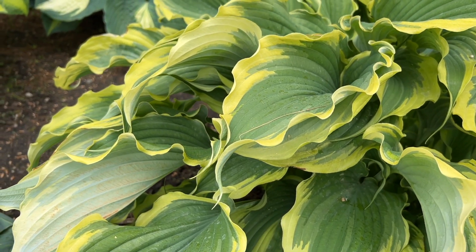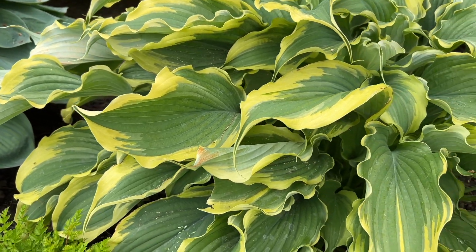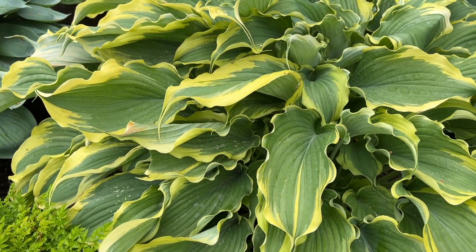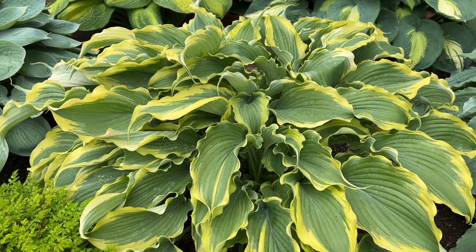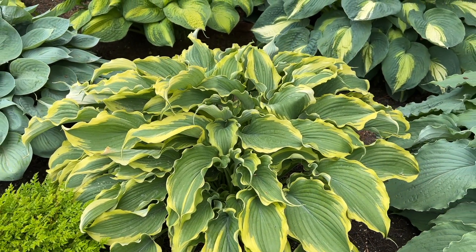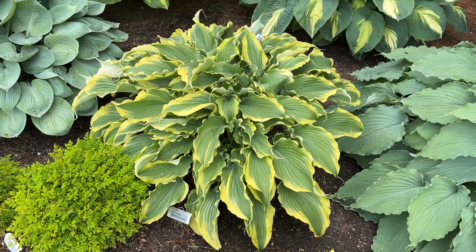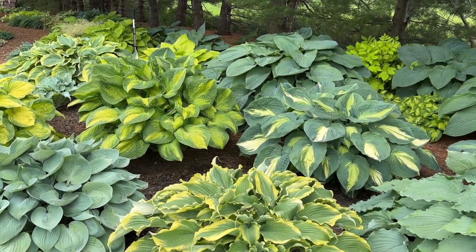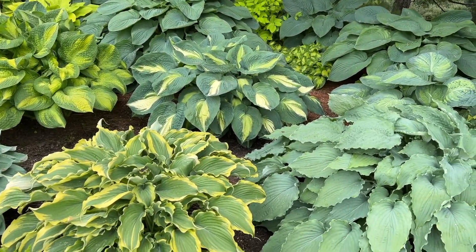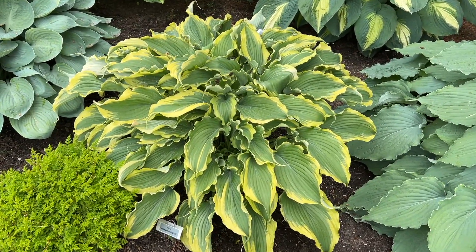For those of you that know a ton about hostas, you're probably laughing at me right now because there's probably a technical name for it, but I am not a super hosta expert so I don't know a ton about all the terminology when it comes to hostas. But what I do know is that this is a gorgeous hosta and it pairs beautifully — look at this collection surrounding it. So many beautiful colors going on, and hosta Voices in the Wind is a new variety for 2022.